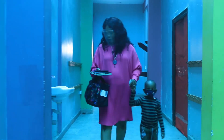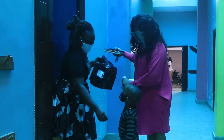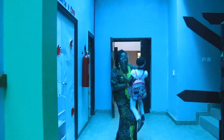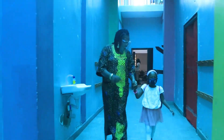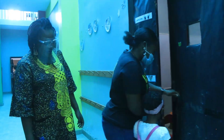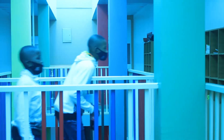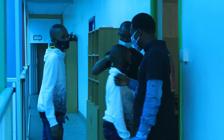Drop off your children in the service rooms. Hand sanitizers will be provided in each room. Feed toddlers before bringing them for service for safety reasons. If your child has not been fed before service, you will need to feed them in the room provided. Children who can feed independently are welcome to bring their own food and snacks.